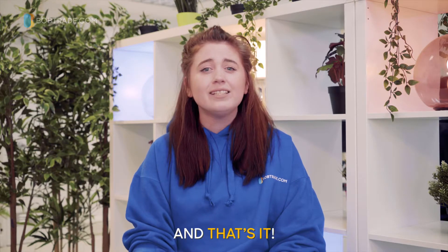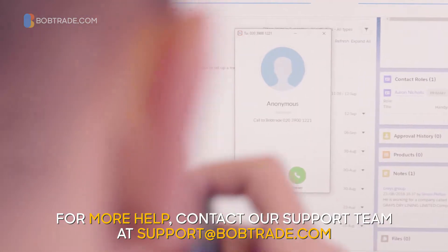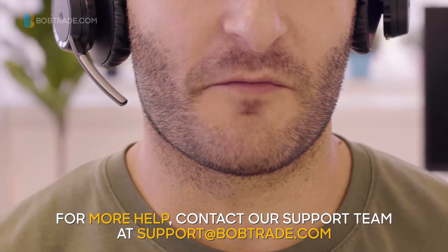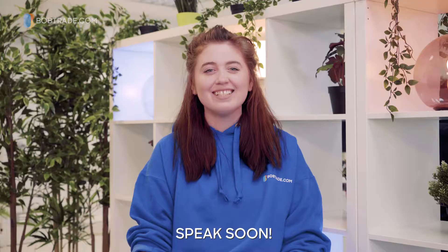And that's it — as easy as that, you're ready to start selling to a new market of builders. For more help, contact our support team at support@Bobtrade.com or contact your Merchant Success Manager. Speak soon!